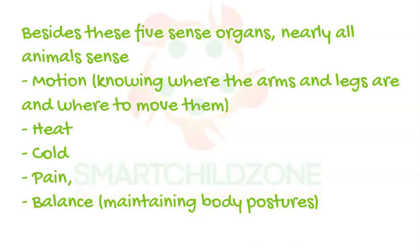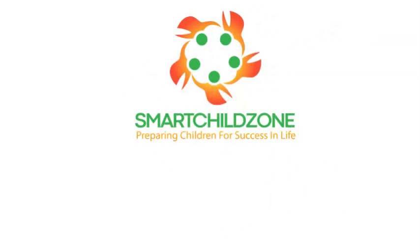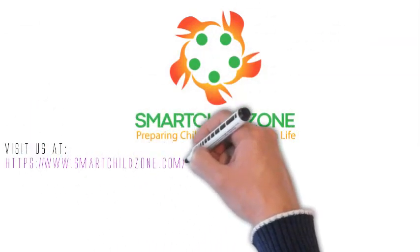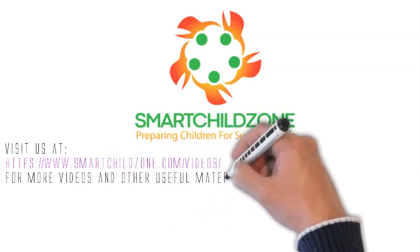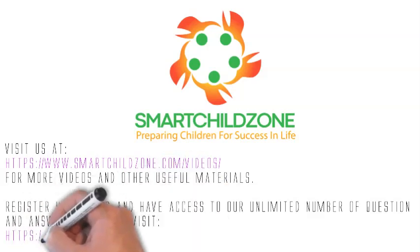For more videos and other useful materials, visit us at www.smartchildzone.com/videos. Register your child and have access to our unlimited number of question and answer exercises.